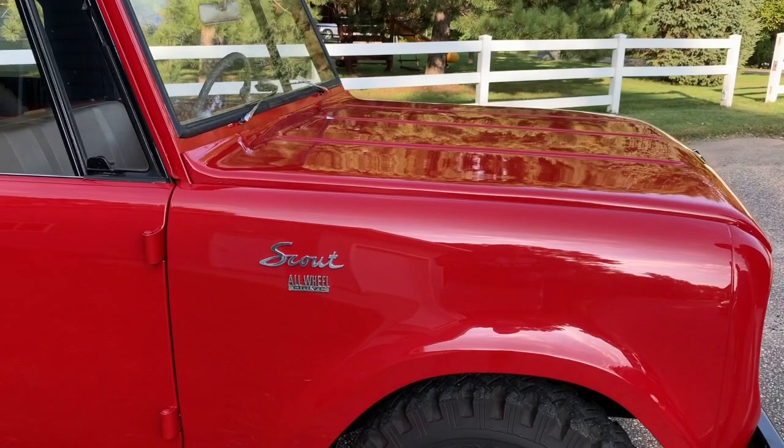Dave, tell us about this nice looking original Scout — where you got it and do you know any of its history? Yes, I'm the third owner. I bought it at an auction in Effie, Minnesota from the second owner. He bought it from his neighbor who was the original owner. It has 32,000 original miles and it's completely original except for paint. It's just a perfect example of the beginnings of what is almost the most popular vehicle in America today.